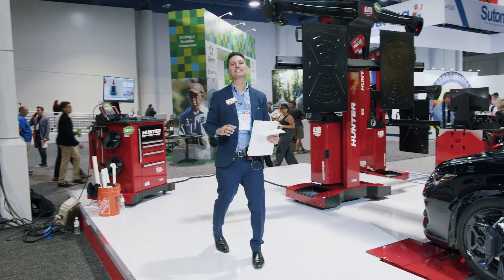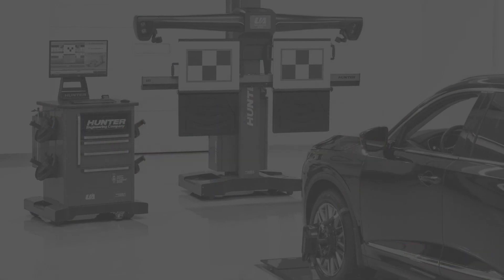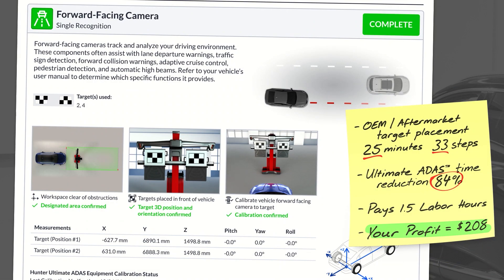Please look at page three and let's break down the OEM procedure. You saw this at the beginning — the technician uses strings and plumb bobs, tape measures, crawls around on hands and knees. This is a big one: 25 minutes and 33 steps. It pays 1.5 labor hours and you profit $208. Jesse, let's see if we can do better.